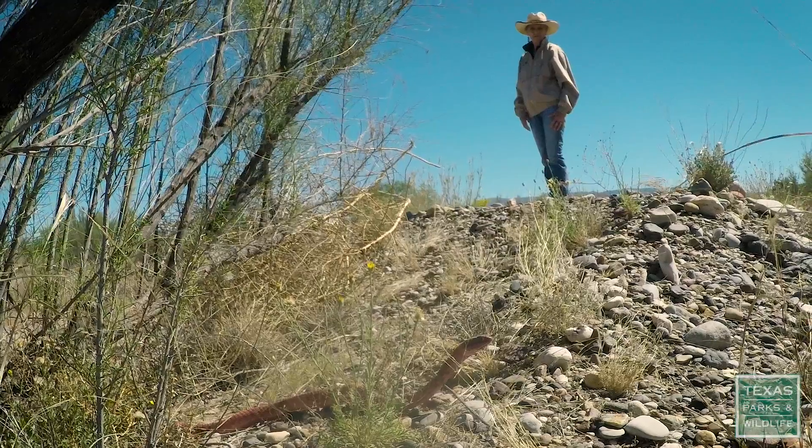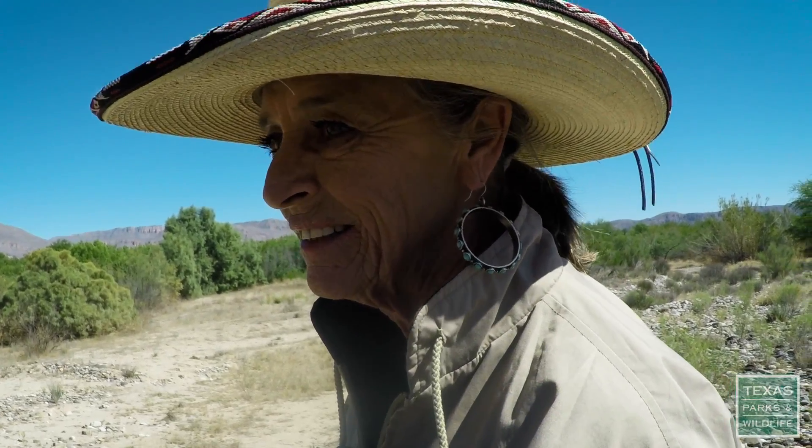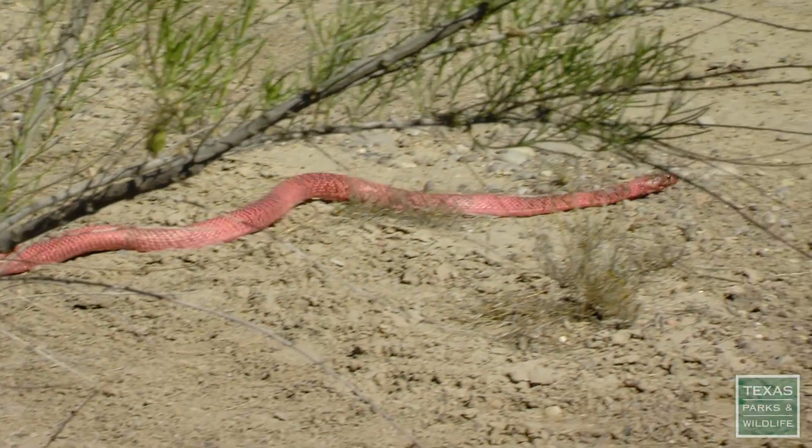Billy Pat and Bonnie McKinney work at El Carmen. Well, he is just shining in the sun. The Red Racer is his common name, and that's a beautiful specimen right there — non-poisonous. We always enjoy seeing them.